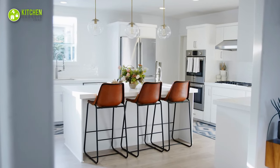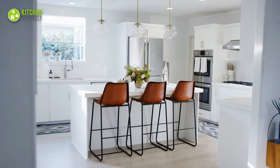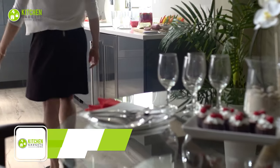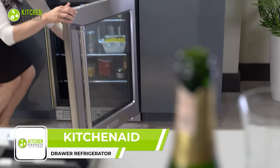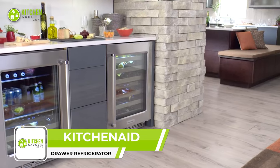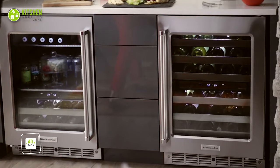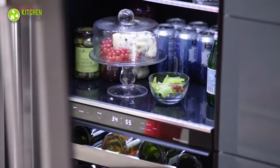A smart kitchen is not always about having innovative gadgets — instead, it's about making the kitchen clutter-free with minimum appliances. And this KitchenAid under-counter drawer refrigerator will help reduce clutter. This drawer refrigerator is designed to make room in the kitchen and utilize space properly.